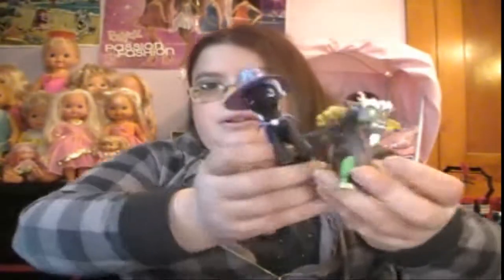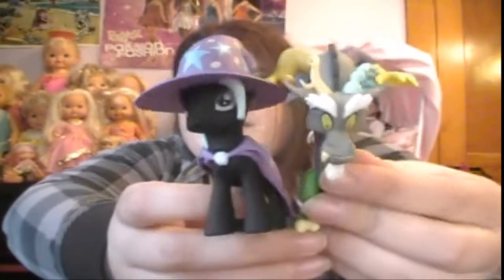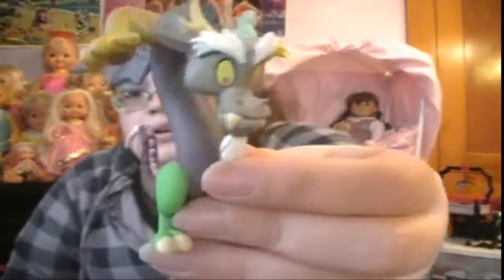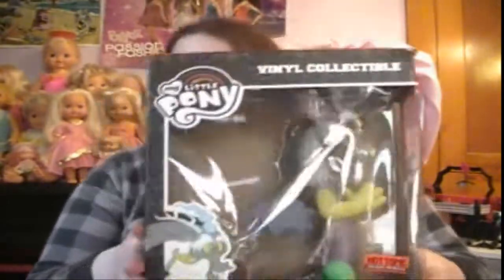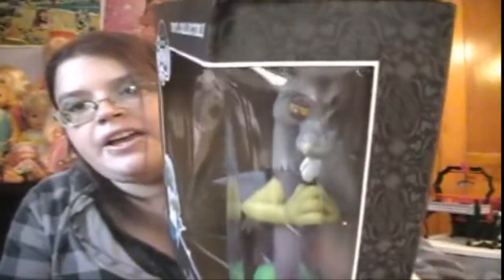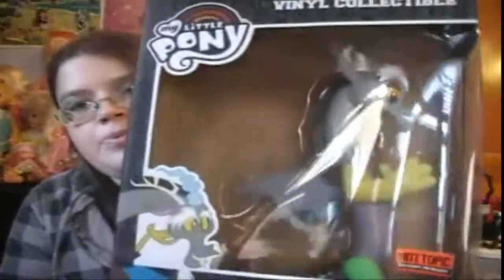I also got two Funko Mystery Minis, and these are the Series 2 ones. I got Trixie and I also got Discord, and I really like this Discord. I also got a Funko Discord My Little Pony vinyl figure — this is the Hot Topic exclusive. And that is what he looks like, and here's the top of the box and the back.